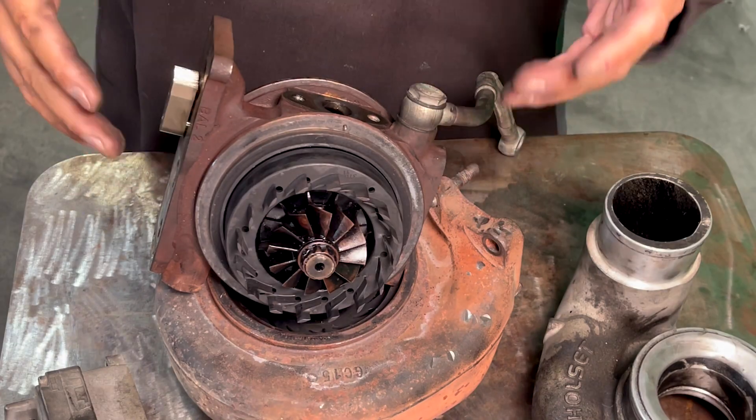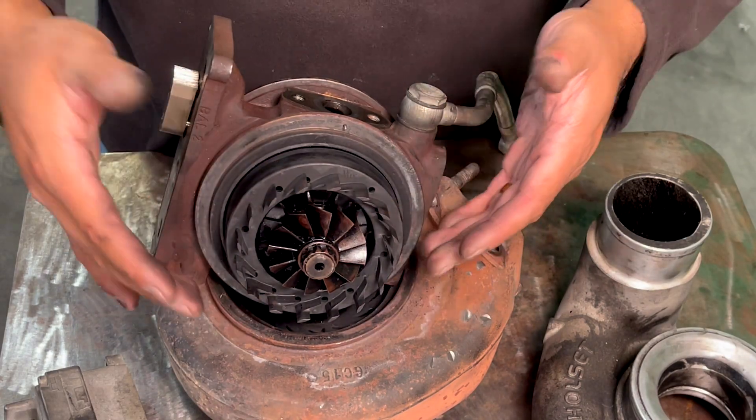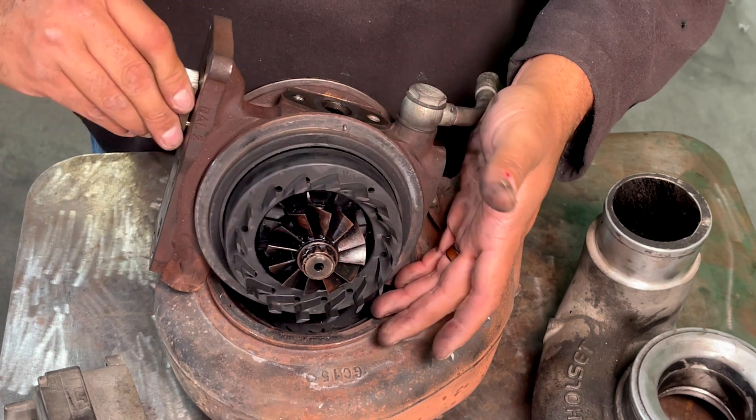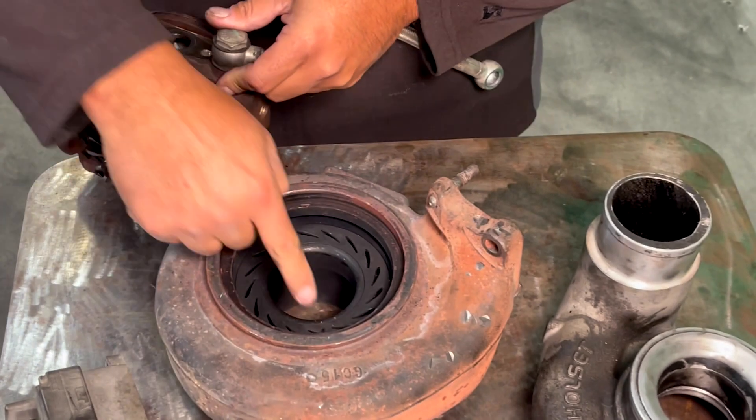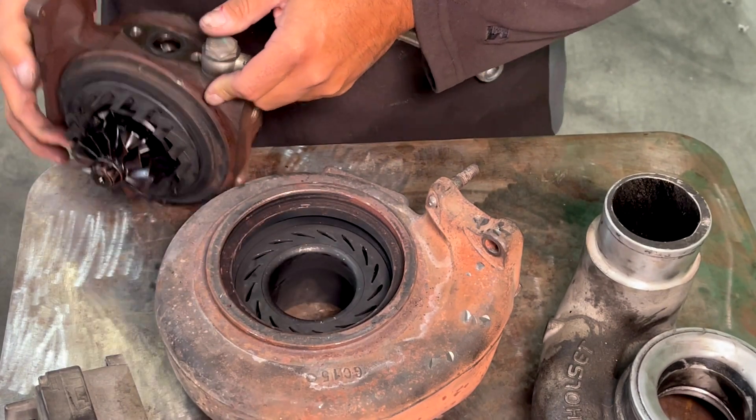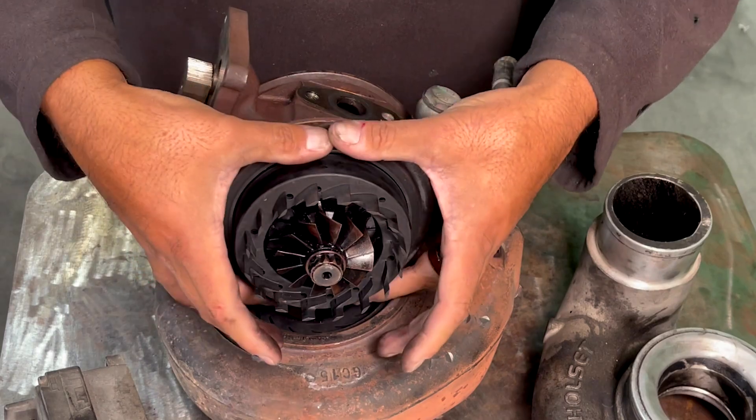The exhaust brake on a 6.7 is built into the stock VGT turbo. To exhaust brake, it slides the vane shut which blocks the exhaust. This is really the only thing that the stock VGT turbo does well. When you replace the stock turbo, you'll lose the exhaust brake.